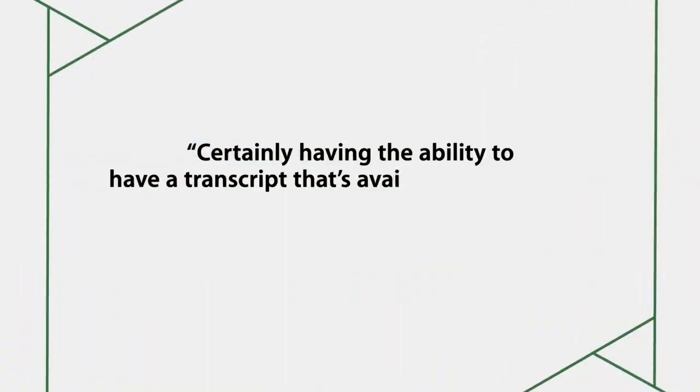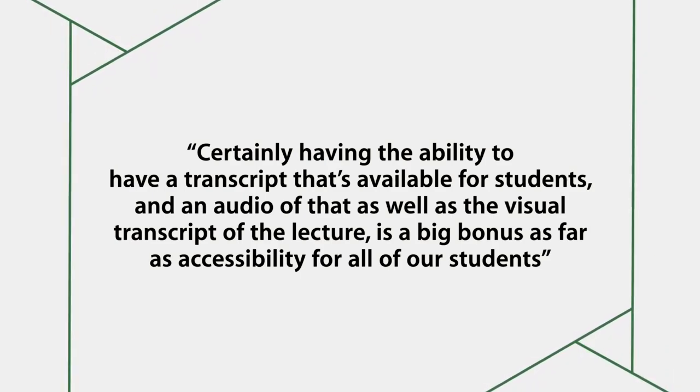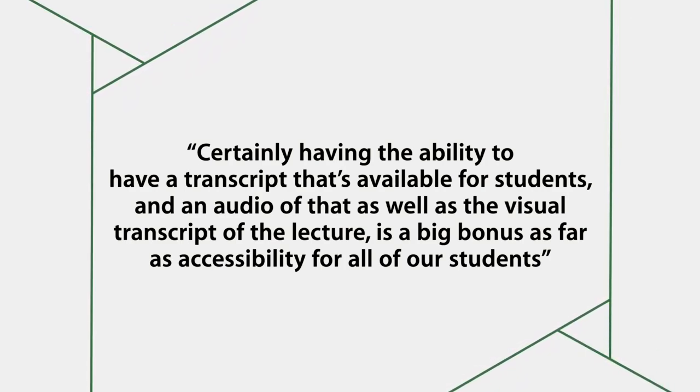The second thing is the transcript availability as well. Universal design learning is something that I did not know a lot about before I became the director of the Center for Teaching and Learning, but certainly having the ability to have a transcript available for students — and an audio of that, as well as the visual transcript of the lecture — I think is a big bonus as far as accessibility for all of our students.